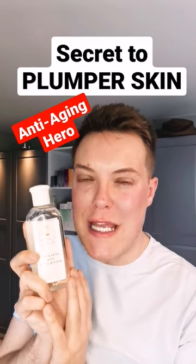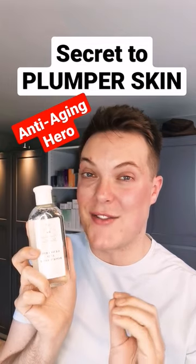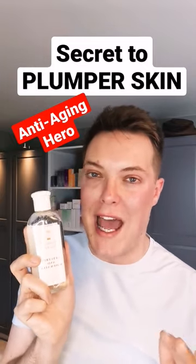My skincare secret for more juicy, plump and glowing skin. And it concerns just one ingredient: glycerin. Glycerin is a humectant, but it's constantly overlooked for more popular options such as hyaluronic acid. Well, I'm here to tell you, glycerin can do what hyaluronic acid never can.